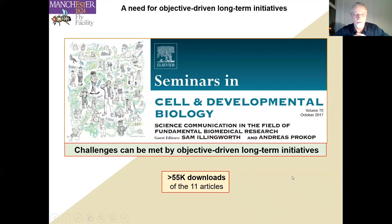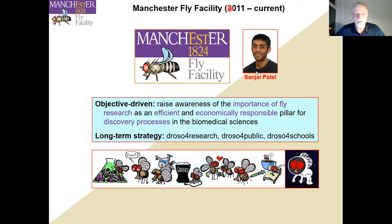To meet these challenges, Sam Ellingworth and I published a special issue about science communication in fundamental biomedical research, which had 55,000 downloads in its first two years. We drive the idea of objective-driven, long-term initiatives. The example I want to talk about today is the Manchester Fly Facility, which we launched together with my close colleague Sanjay Patel in 2011 — exactly ten years ago. We are objective-driven, with a three-pronged long-term strategy: Droso for Research, Droso for Public, and Droso for Schools.